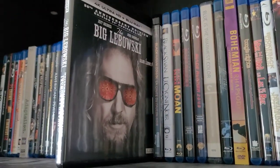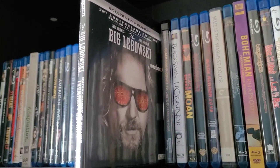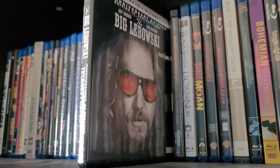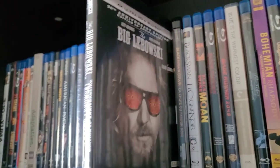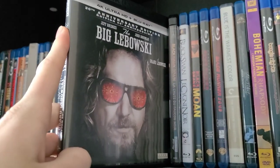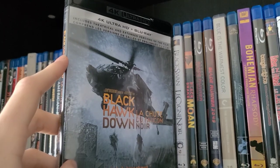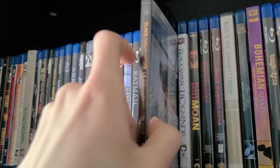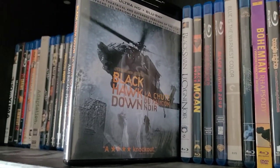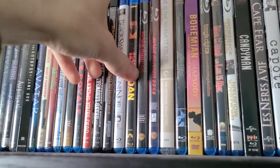Then The Big Lebowski — I actually just watched this for the first time over the summer and loved it. John Goodman was the best character — Walter. 'Smokey, this is not Nam, this is bowling, there are rules.' It's definitely one of my favorites from the Coen Brothers — and it's on 4K. Then Black Hawk Down on 4K — haven't watched it yet, but I hear great things; I got it on Amazon back in August.